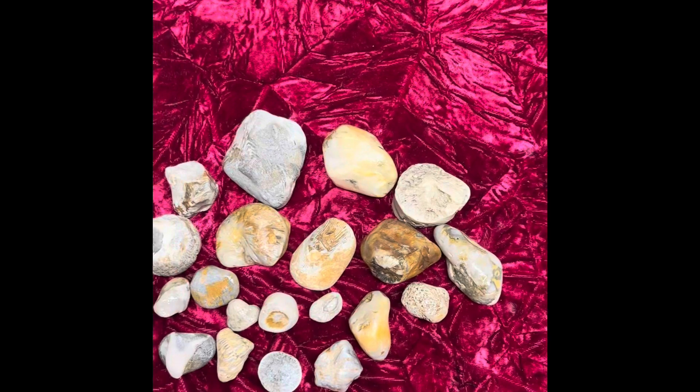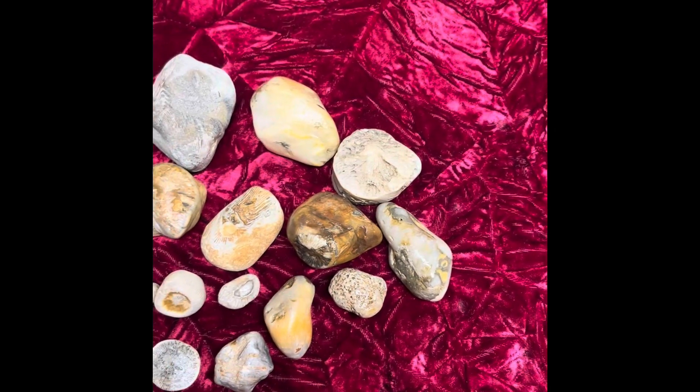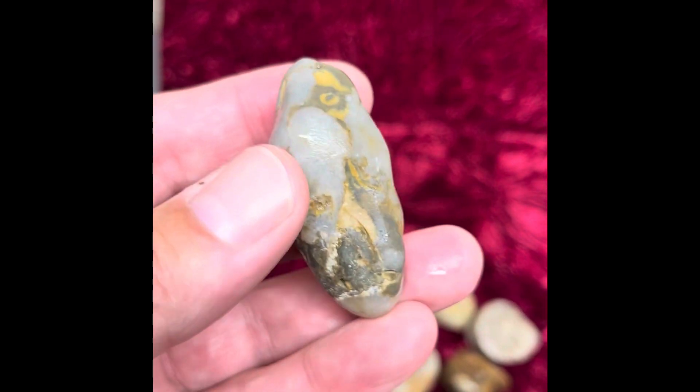These are pretty old — 250 to 500 million years old. They come in a lot of different shapes and sizes and include a lot of different materials. Here's a very quartz-y one with two or three horns running through it.